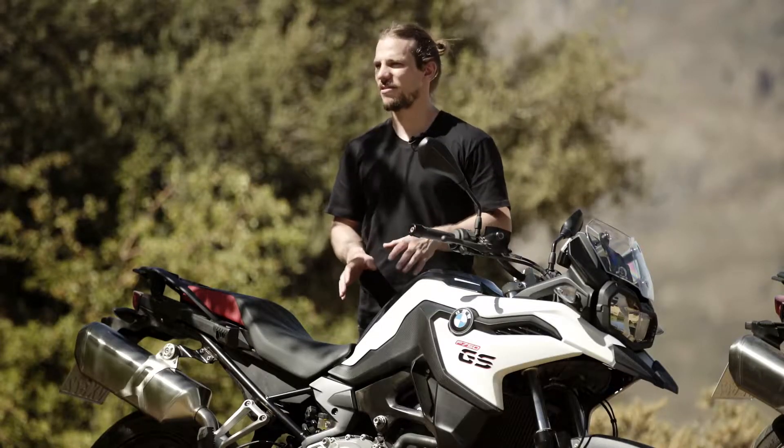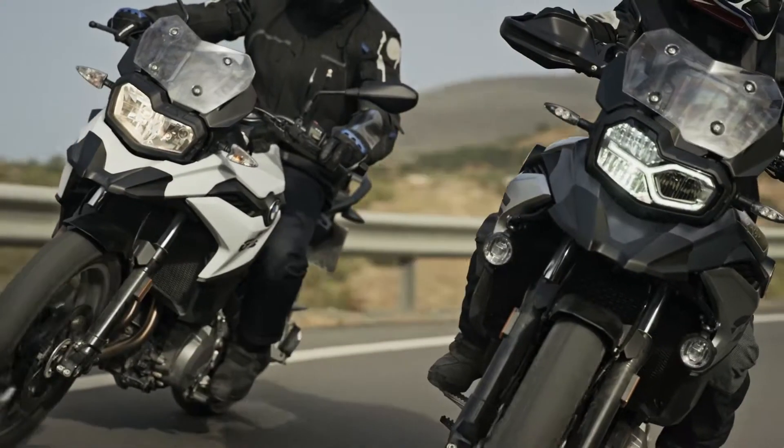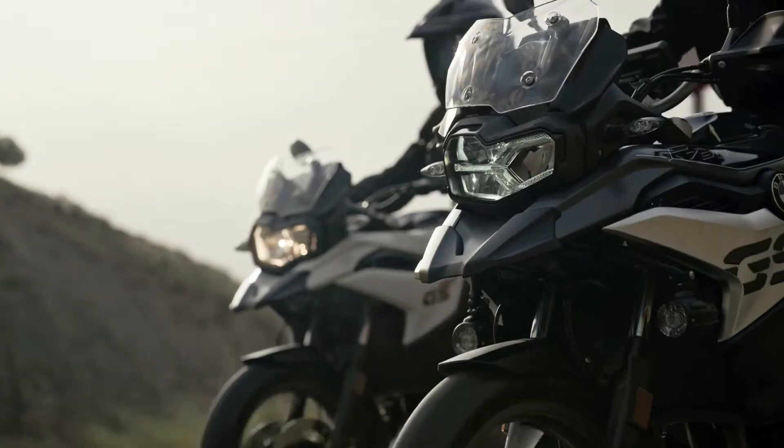The BMW F750GS offers more accessibility for all motorcycle enthusiasts. It simply appeals. Let's ride and make some new experiences.